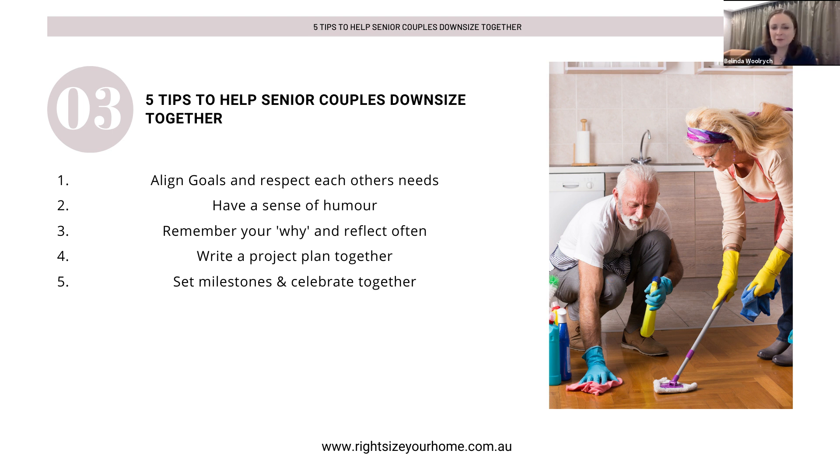Tip number five is your milestones and your celebrations together. Within that project plan, please write in some milestones and have some celebrations along the way — there's a whole section in my course on rewards. Recognise your activities and major events through this project: it could be finishing a room, completing a section of the house, having new carpet laid, finishing your last charity box, or your last item going to the auctioneer. Celebrate that. Set those milestones, celebrate them, and please reward yourself.